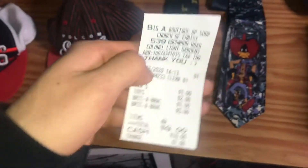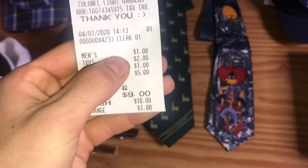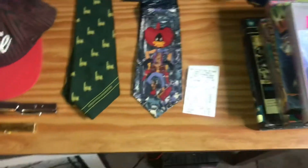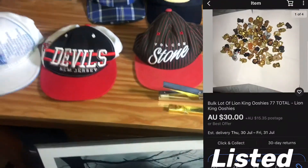This is the receipt for half of this stuff. The two dollar toy sale was for a bag of Ooshies — I've already got those listed in a lot so that's why they're not here, they're in a box.